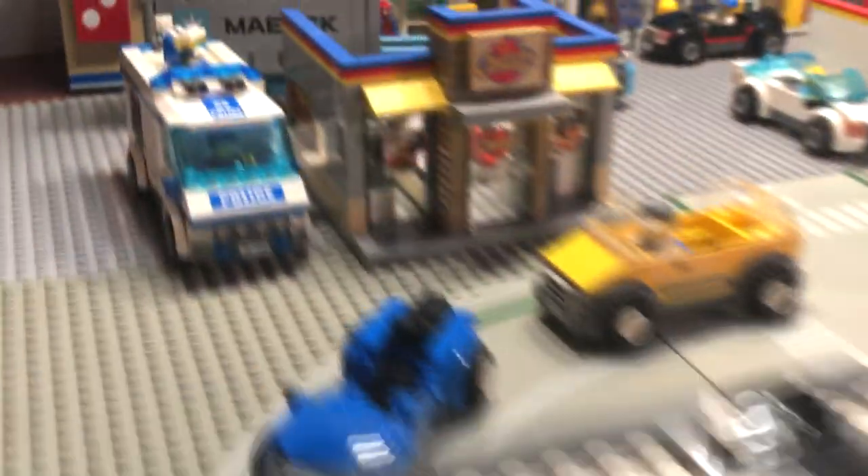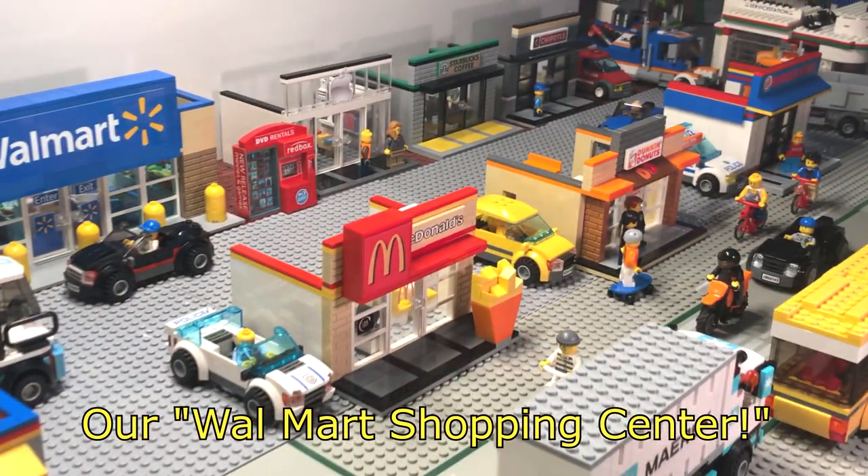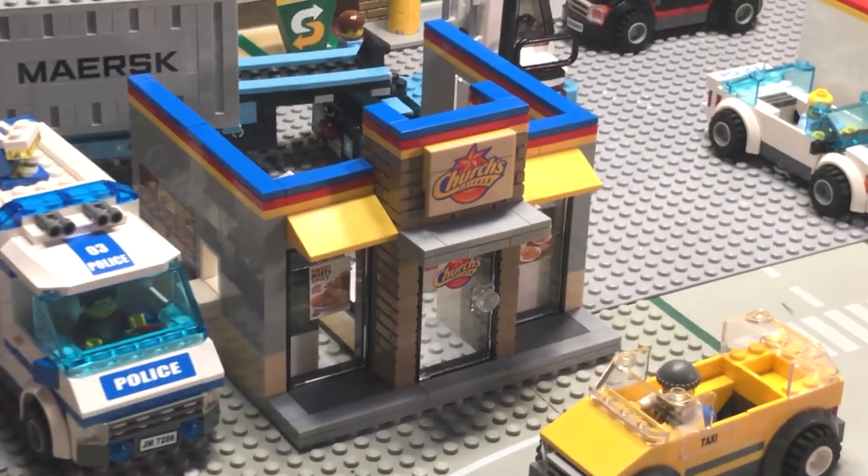Brick Addicts, LEGO lovers, ladies and gentlemen from all over the world. It's a pretty busy day in this part of the LEGO City. Today, we're going to check out the Church's Chicken.